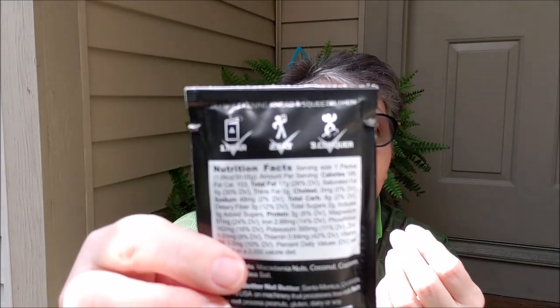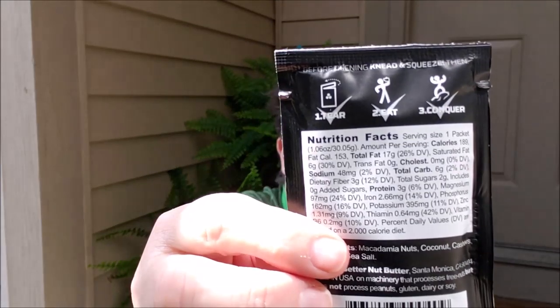The back of the packaging says it all: 'Open, eat, and conquer.' I've tried it, it's delicious. I recommend doing a little squeezy squeezy before you eat it. I also substituted two of these packets in place of a cup of peanut butter in a recipe.